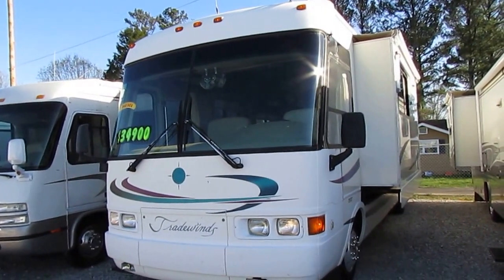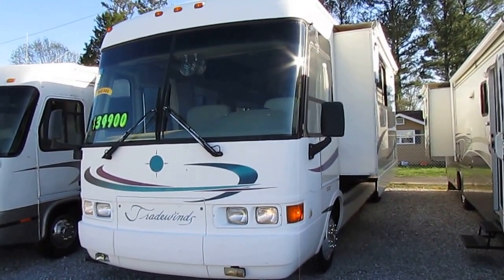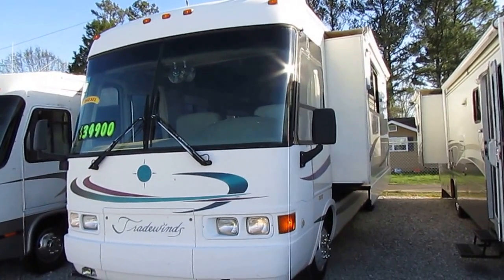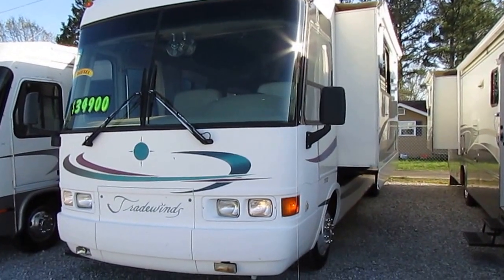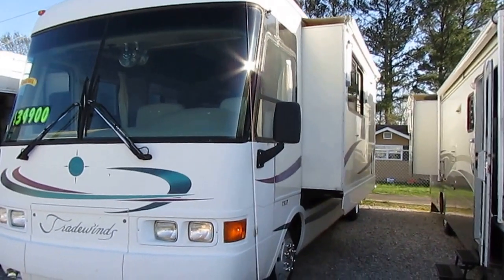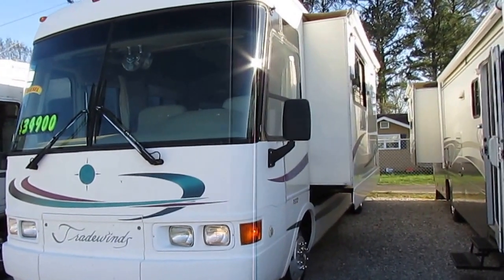This is a 1999 National Tradewinds model number 7372. It's a 36 and a half foot diesel motorhome with only 50,000 miles. It's got one power slide out with the awning topper. It's hard to find a nice 50,000 mile gas burner for what you can buy this diesel for.